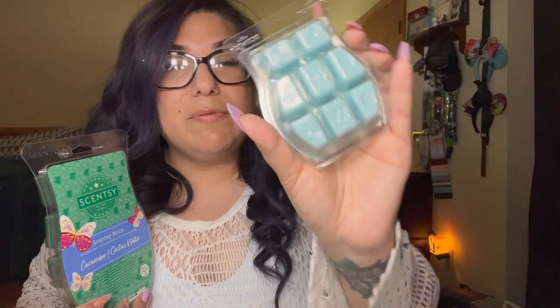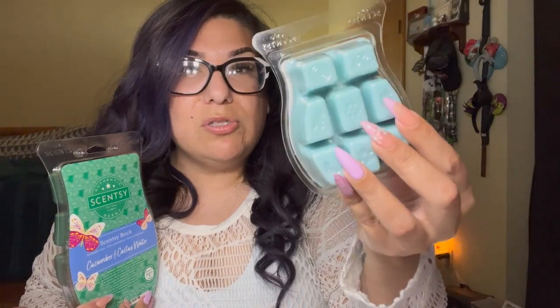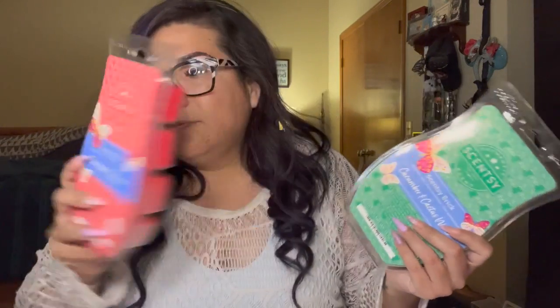One brick is $24. Bundle and save two bricks for $40 — that comes to $20 per brick. Six regular bars on bundle and save is $30, and this is almost six bars in one brick, so the savings are significant. If you put a brick in your Scentsy club without the half-price perk, it comes to $21.60. With your 10% club discount you can get two for $20 each — absolutely amazing.